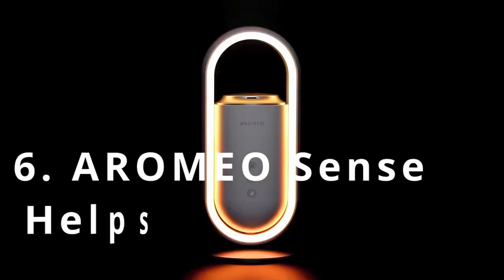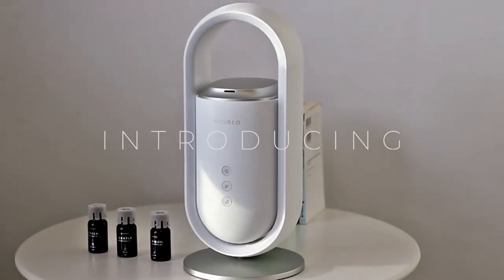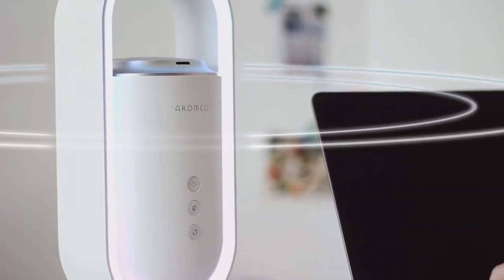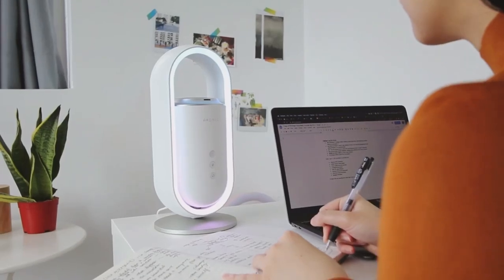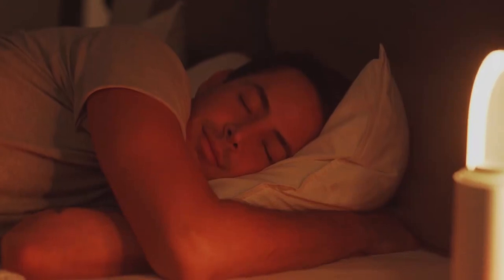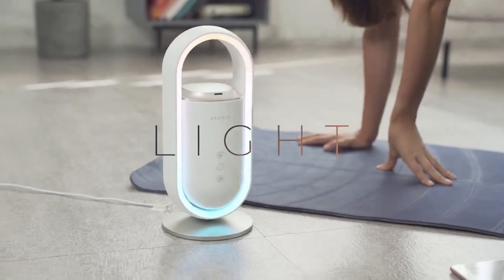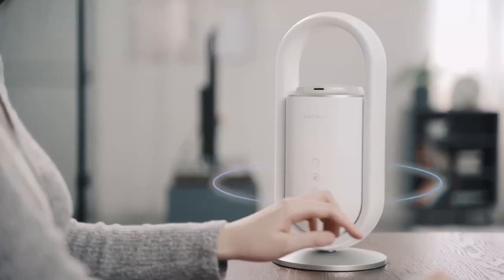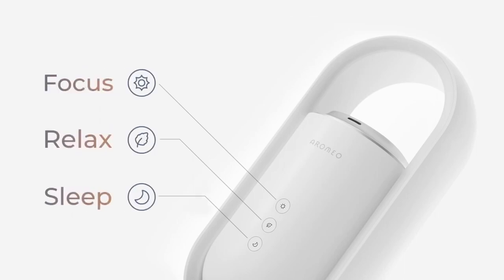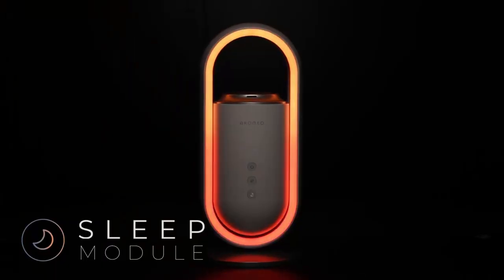Aromeo Scents helps you sleep and wake up naturally using aroma, light, and sound therapy. Imagine falling asleep to a dimming sunset light, sedative woody aroma, and gentle music. When it's time to wake up, you are greeted by a glowing sunrise light, uplifting citrus aroma, and energizing music. Much better than your alarm clock, isn't it? Meet Aromeo Scents — a gadget that creates an ideal environment for sleeping, waking up, and relaxing using a synergy of aroma, light, and sound therapy.